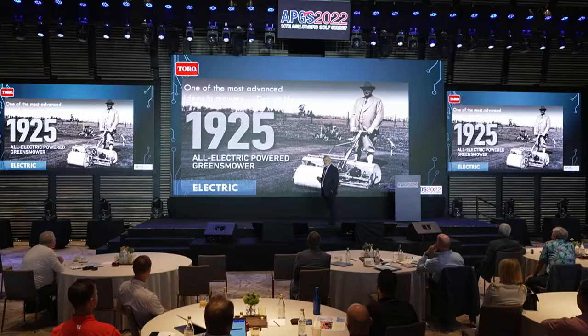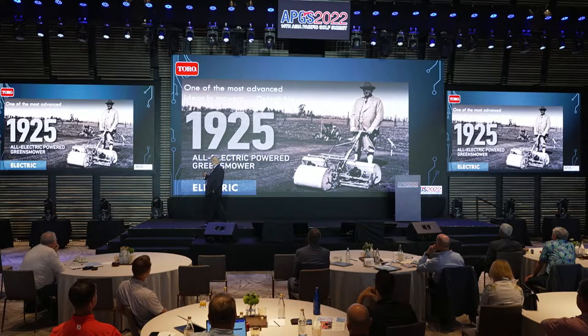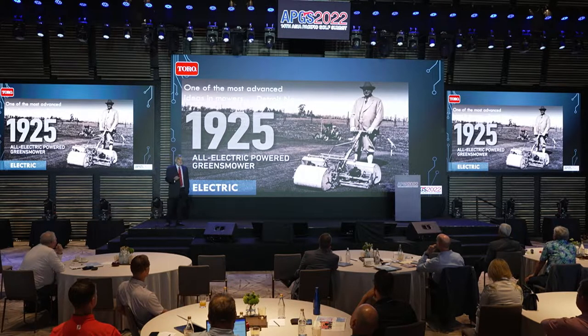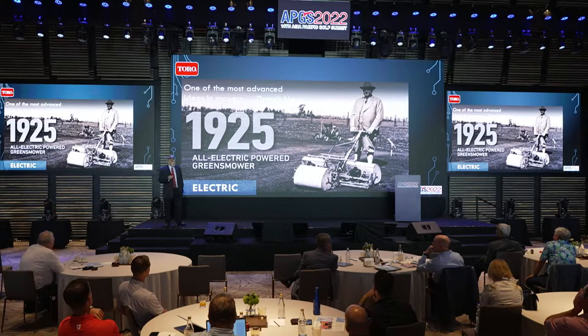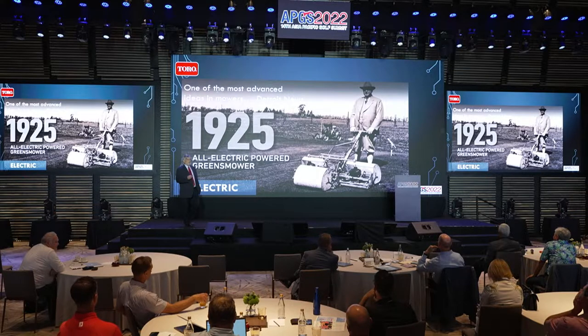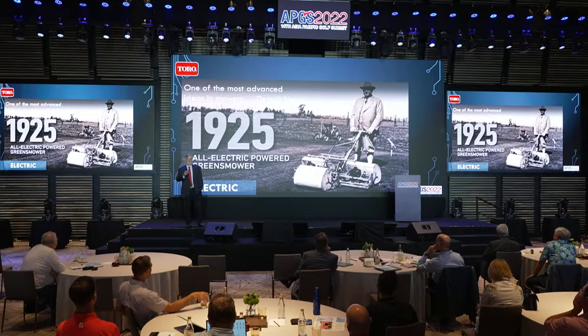1925. So when was the right time to use electric? The problem with that one was it had an electric cord — it had to be plugged in. But look, it was a triplex, and at the time the Detroit News said it was one of the most advanced ideas of its time as far as turf was concerned. So I could talk a little bit about when is the right time and when does it actually do something for you in maintaining the golf course?